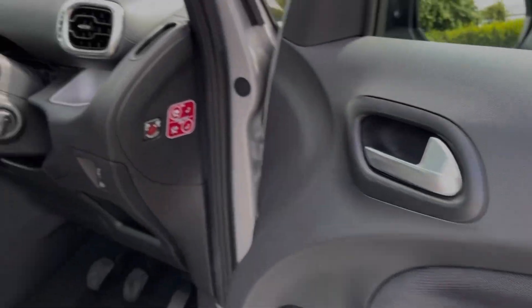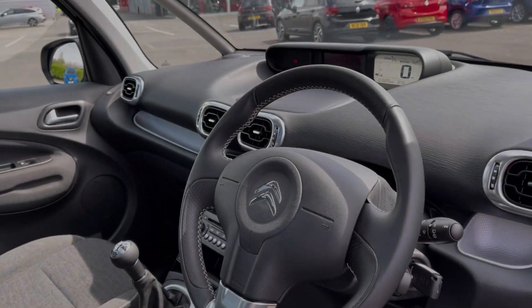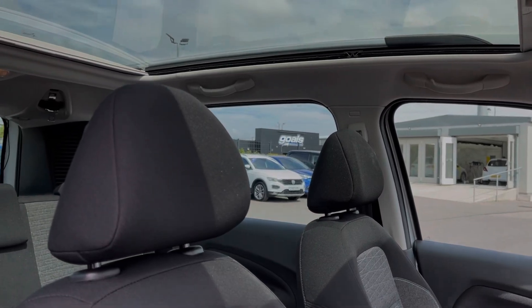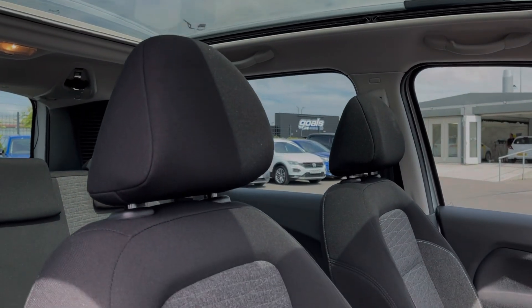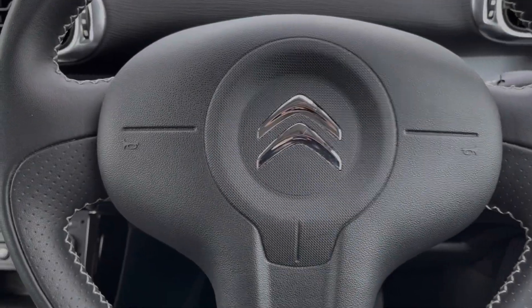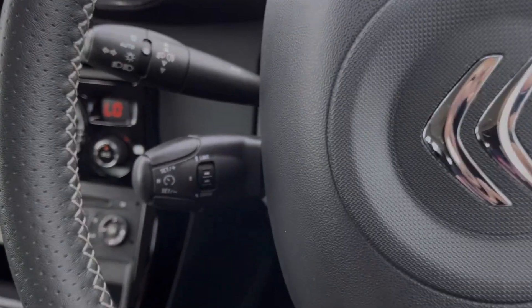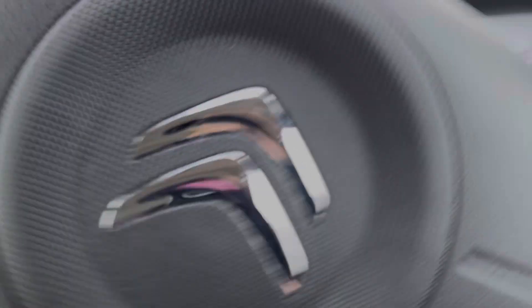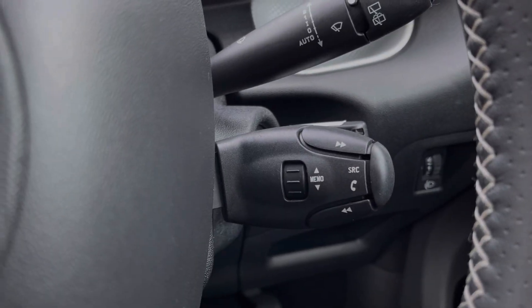Into the driver's interior, you've got controls on the door card for your electric windows and door mirrors. You've got brushed aluminium detailing throughout the interior along with a panoramic sunroof offering plenty of natural light into the vehicle. Just behind the steering wheel you'll find the cruise control and speed limiter, which is a great feature for motorway driving, and on the opposite side you've got telephone and media controls.